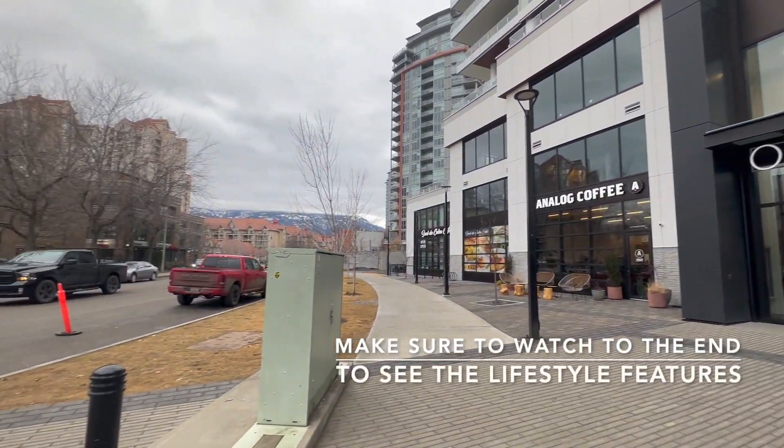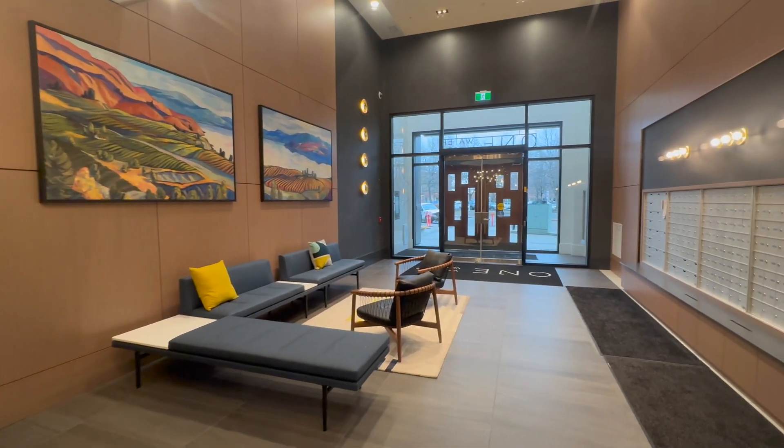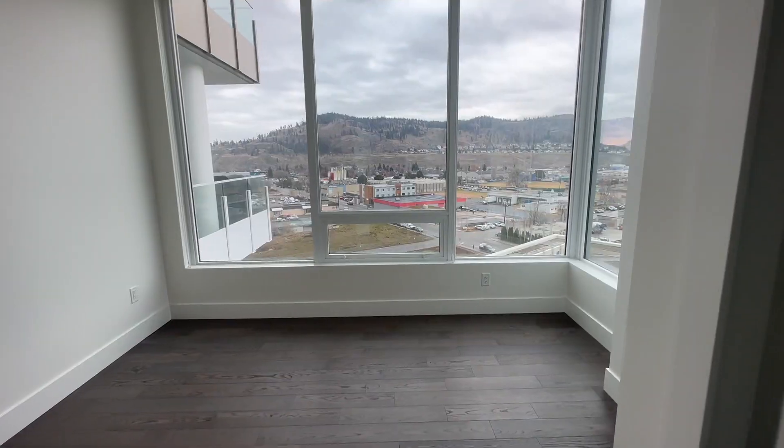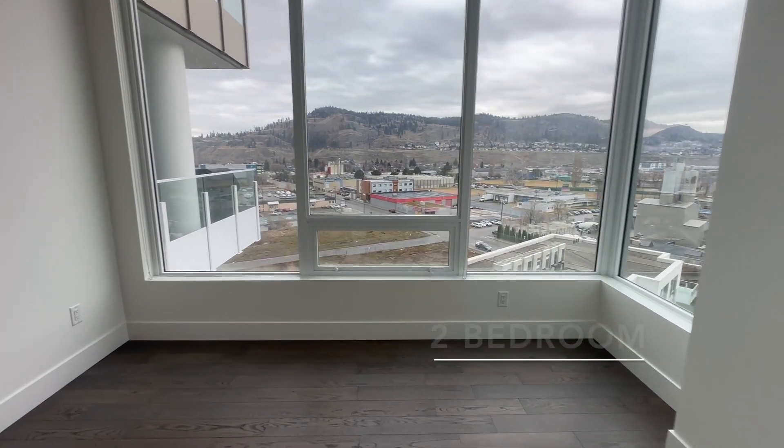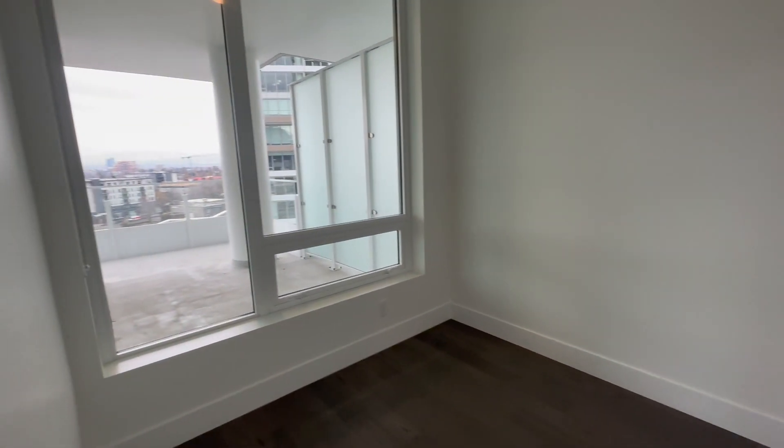As you come into this unit you're going to see the beautiful lobby, which has a concierge there on weekdays. This particular unit doesn't have particularly large bedrooms or bathrooms, so we're not going to feature a lot of that. This is kind of designed for the person looking for that lock-and-leave or come-for-the-weekend lifestyle.